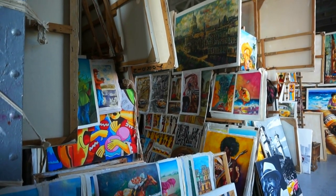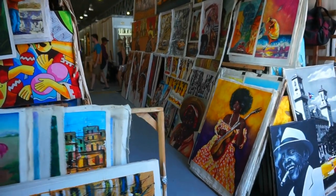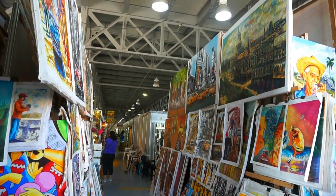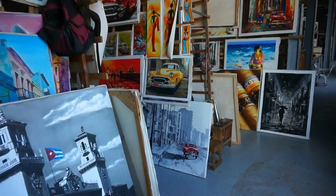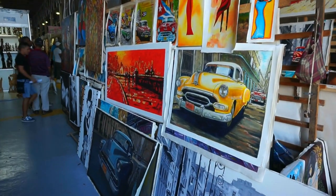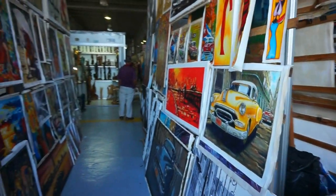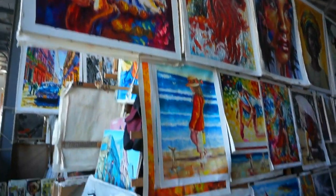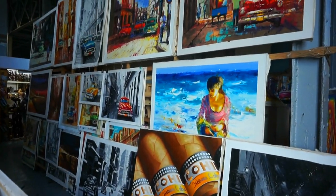On one side of the market there are thousands — and I mean thousands — of paintings. Here you can find whatever your heart desires, from $10 to more than $100 per painting. The most popular style is the antique American cars of Havana. You can see them everywhere here. Some of them are really nice and they will look great in any living room.